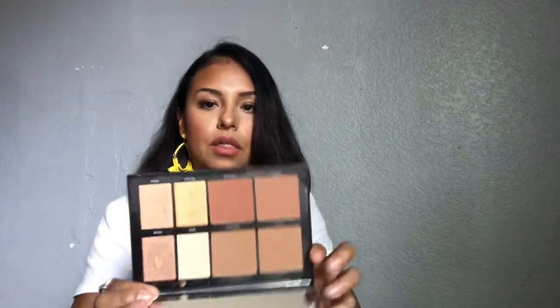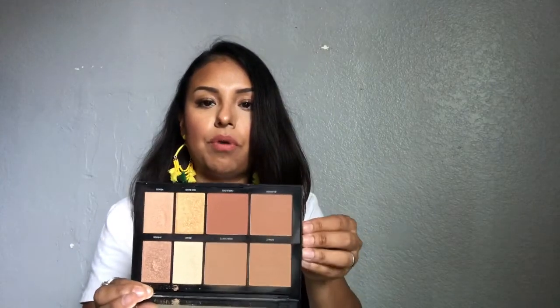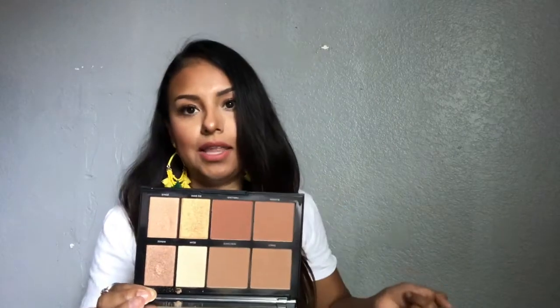I also bought a bronze palette by Morphe, and this is in the 8H. This one has four brown colors and four highlights, and this is what I use every day — I used it today. I really really like this one.